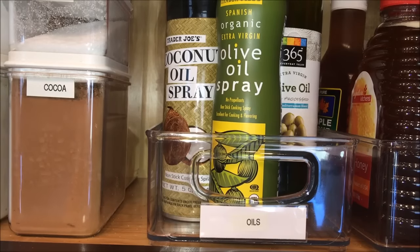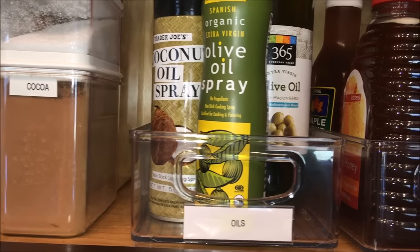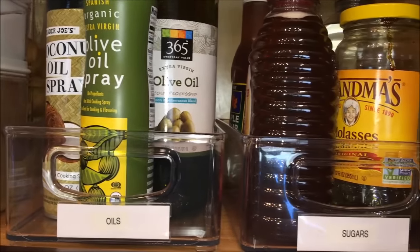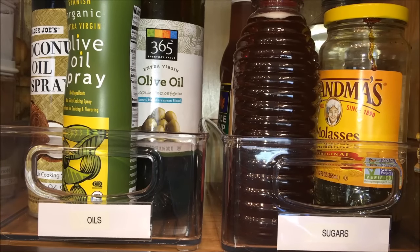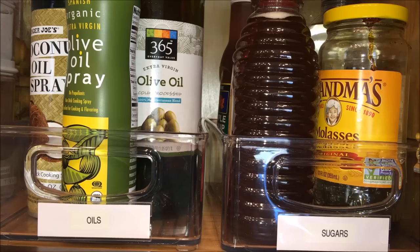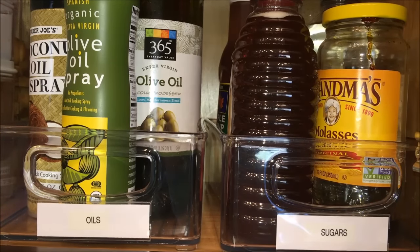I also store a variety of oils and sprays. And also different kinds of sugars like molasses, honey, maple syrup, and corn syrup. I don't use it too much, but every once in a while I need a tablespoon or so in a recipe, so I do have it in my pantry.